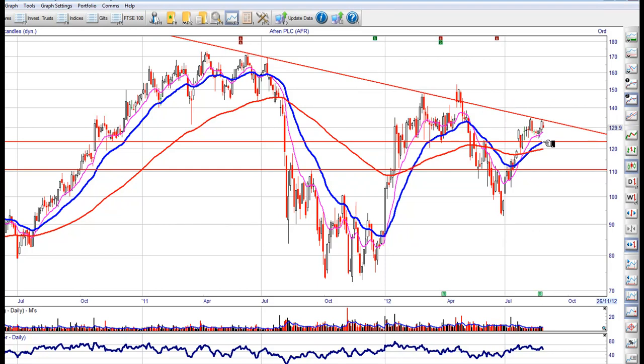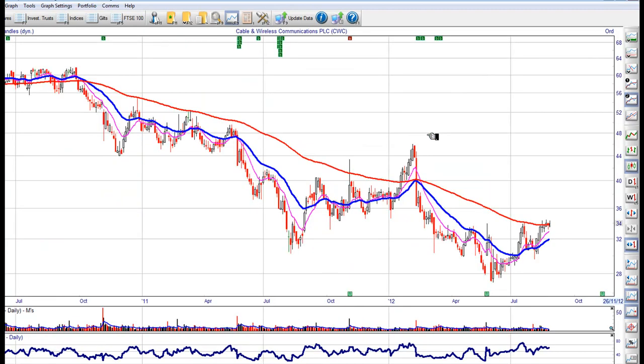Wait for it to pull back to that support and then buy. Okay, we've got wireless.